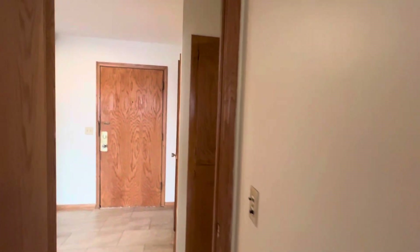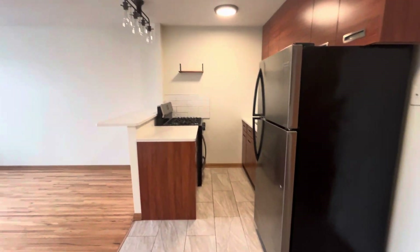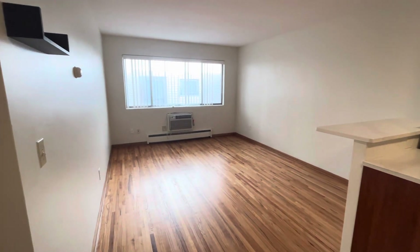If you're interested in this unit or any of our other ones, please feel free to reach out to Irving Properties. Our number is 612-871-1986.